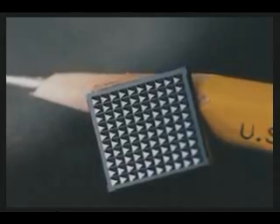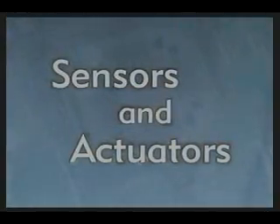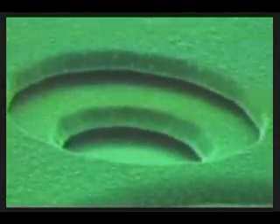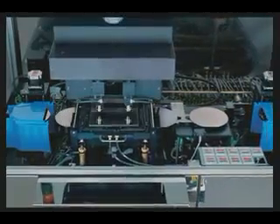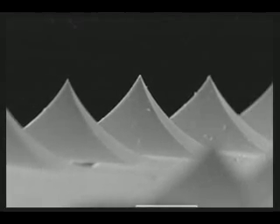MEMS devices are generally divided into two categories: sensors and actuators. Sensor devices gather information from their surroundings, and actuators execute given commands, or act, generally through highly controlled movements. MEMS are made using the basic fabrication techniques and materials of microelectronics. Thin layers of materials are deposited onto a base and then selectively etched away, leaving a microscopic three-dimensional structure.